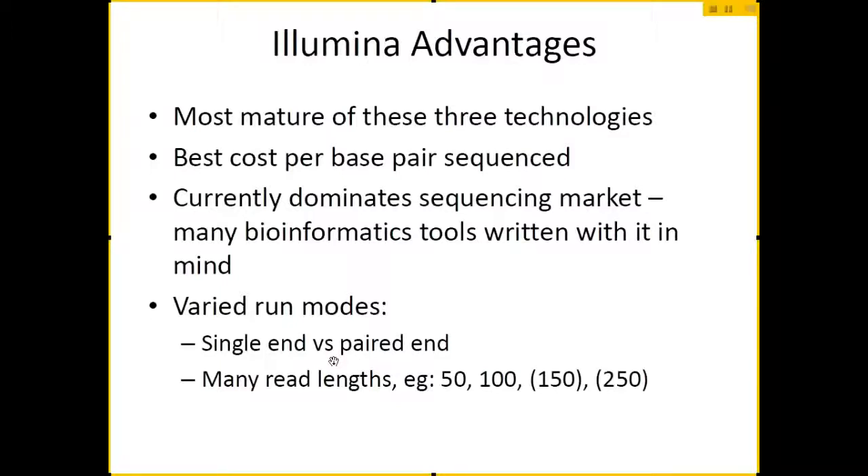There are several different ways to run the machine. You can either run it in single-end mode or paired-end mode, and you can dial in a lot of different read lengths. The general runs are 50 and 100 base pairs. In the rapid mode you can go up to 150, and the MiSeq can do 250 or even up to 300.